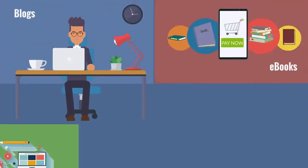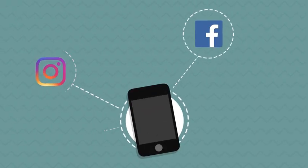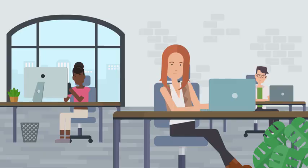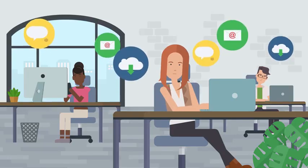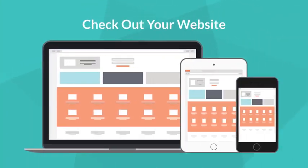You create blogs, ebooks, PDFs, cheat sheets, and videos. You put these lead magnets out on places like YouTube, Instagram, LinkedIn, and Facebook. Then you pay autoresponders exorbitant fees to send people emails to get them to check out your website.